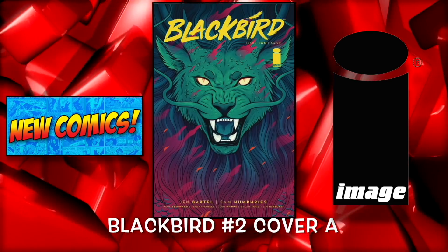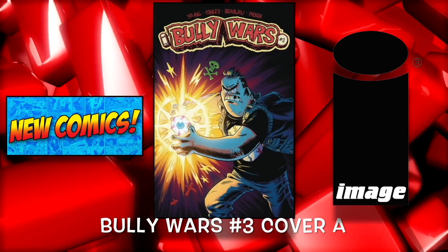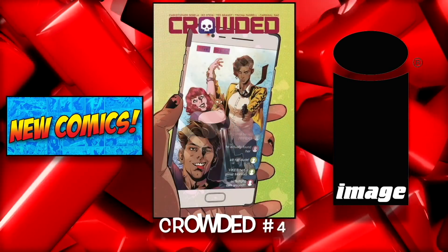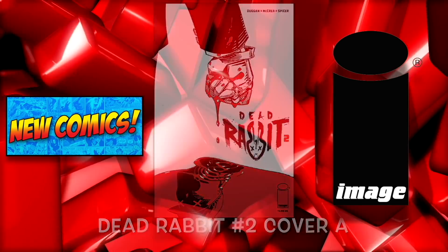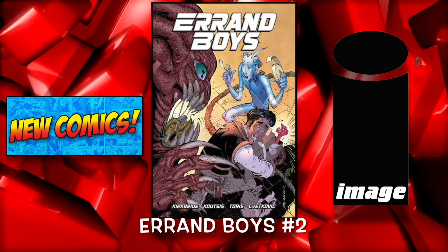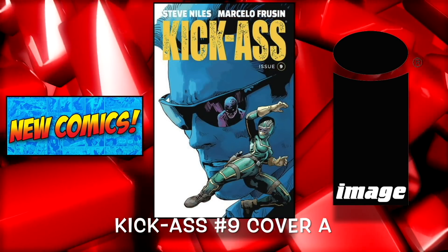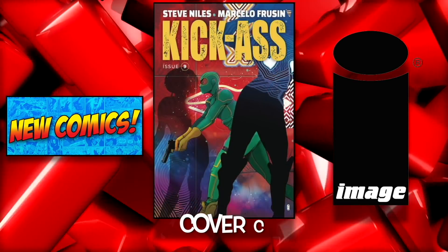Let's go ahead and move on to Image. The first one we have is Blackbird number 2 cover A and the B cover. Moving on to Bully Wars number 3 cover A and cover B. We have Crowded number 4. And Dead Rabbit number 2 cover A and cover B. And Farmhand number 5 — this has been a great series. Kick-Ass number 9 cover A, cover B, and the C cover.